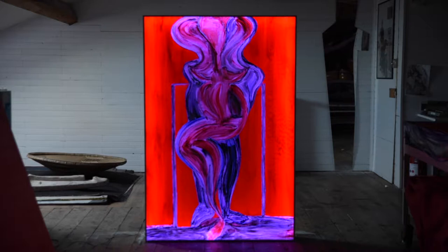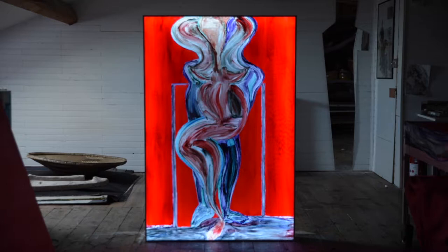I chose to work with acrylic glass because it can be both transparent and opaque, depending on whether it is illuminated or not, which allows me to achieve an ideal finish.